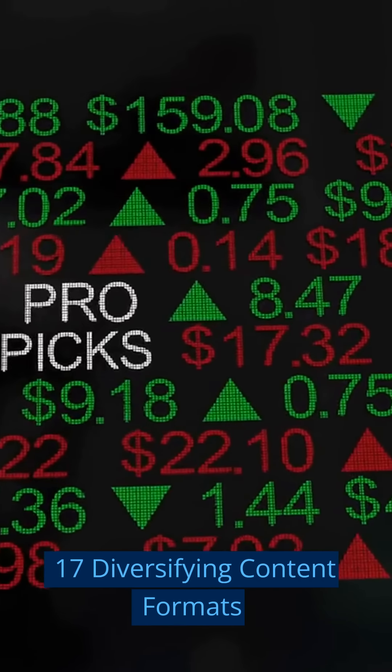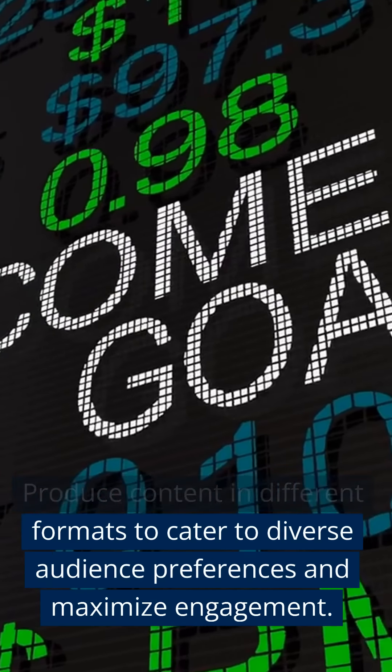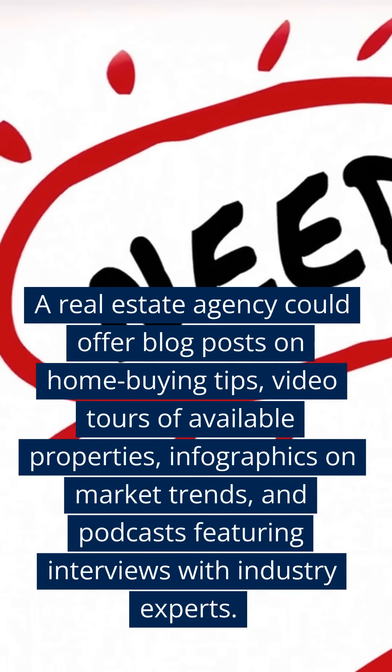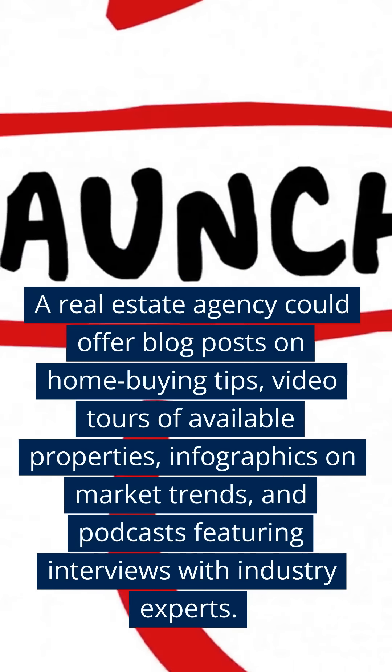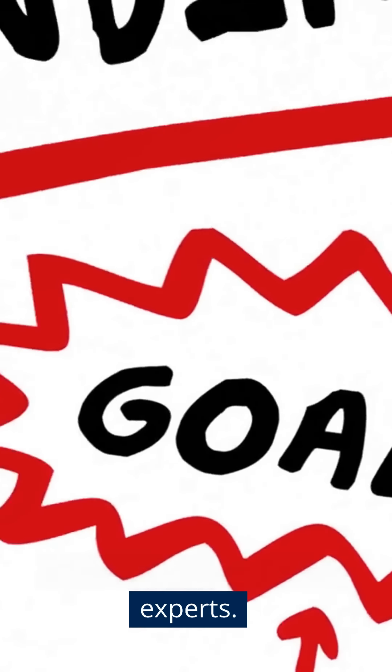Seventeen: Diversifying Content Formats. Produce content in different formats to cater to diverse audience preferences and maximize engagement. A real estate agency could offer blog posts on home buying tips, video tours of available properties, infographics on market trends, and podcasts featuring interviews with industry experts.